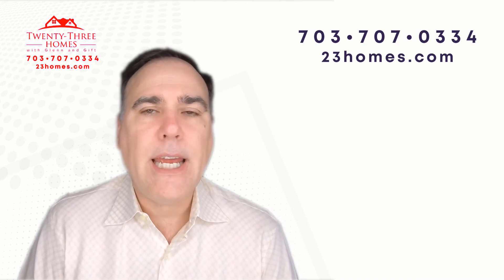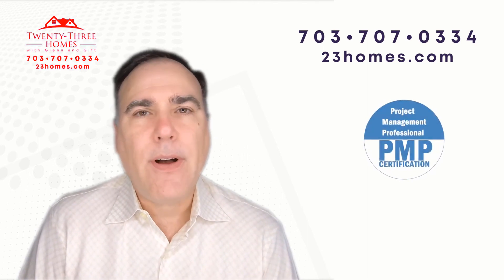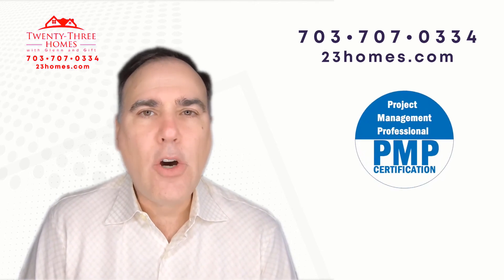You'll find a link to our guides, a link to our webinars, a link to our app, and a link to the home evaluation.